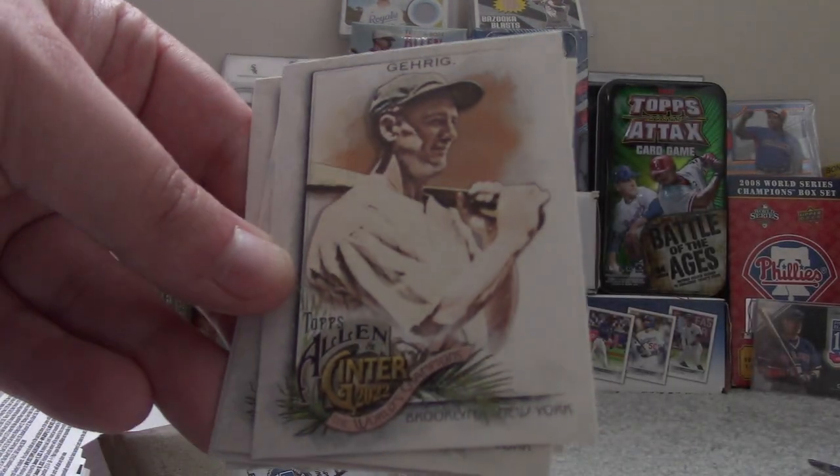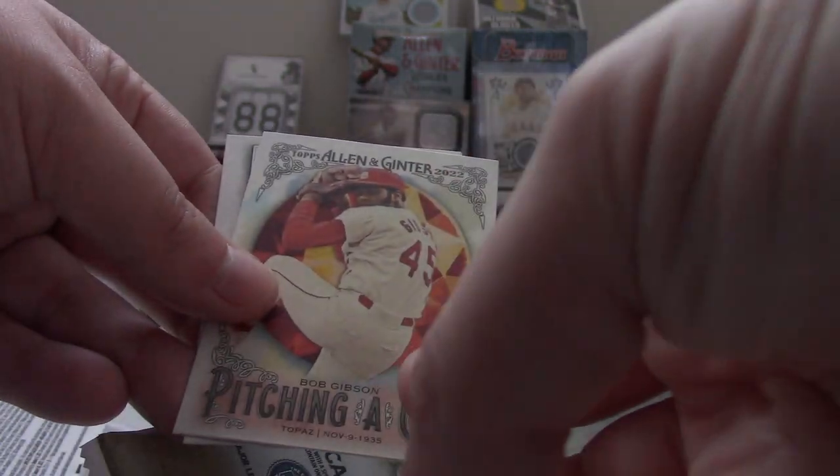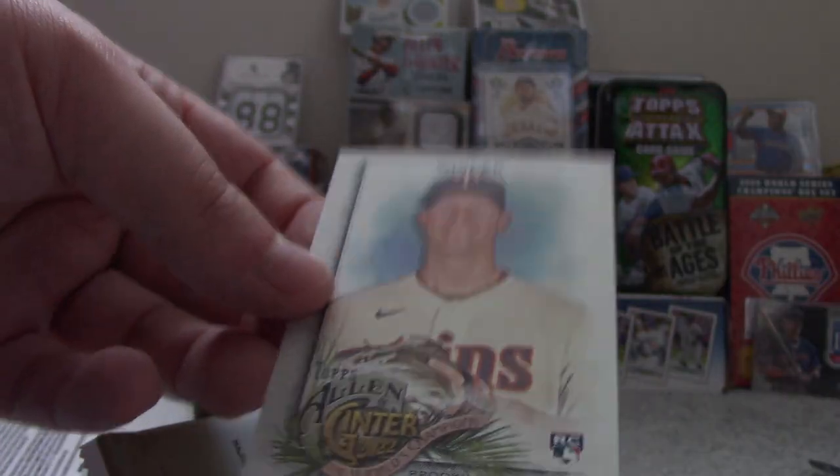Otto Lopez. Lou Gehrig, Hall of Famer. Dave Concepcion. Bob Gibson Topaz — Pitching a Gem. Josh Donaldson mini. And Josh Winder.